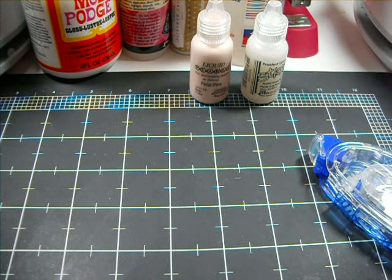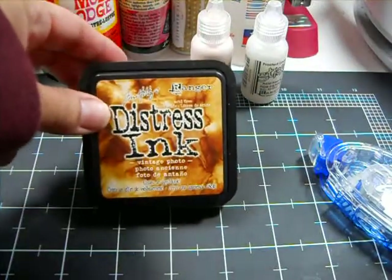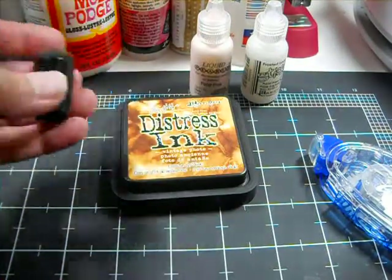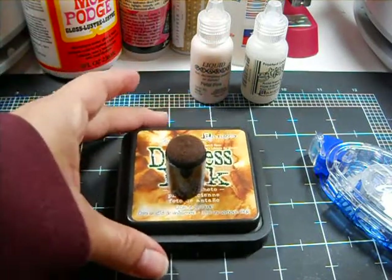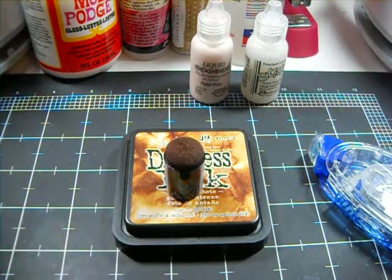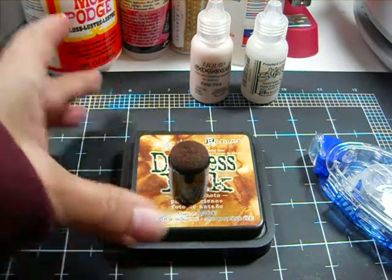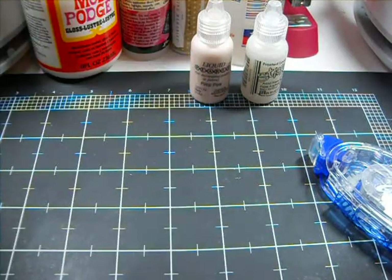Number two on my list of faves and must-haves for 2012 is going to be my Tim Holtz Vintage Photo Ink and my little inking tool. For me they're a must-have. I like the aged, grunge, whatever you want to call it — I like that look. So Tim Holtz Distress Ink, Vintage Photo, and the little inker. Love, love, love.